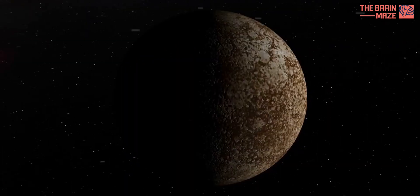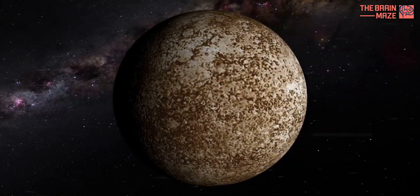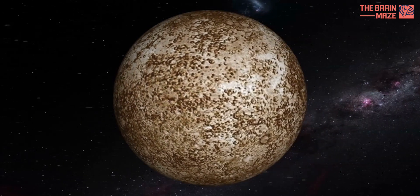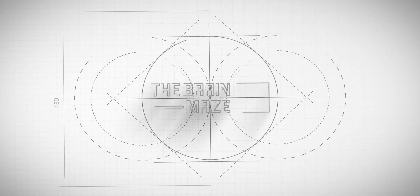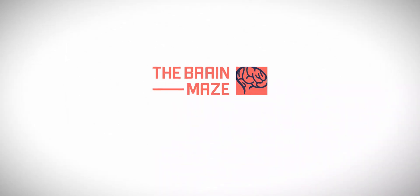This video was based on research published in the journal Nature Communications on 14th June, 2024. The paper is called 'A Diamond-Bearing Core-Mantle Boundary on Mercury,' authored by Yongjian Su, Yanhao Lin, Pei-Yin Wu, Olivier Namor, Isshin Zhang, and Bernard Charlier. This is the Brain Maze, signing off.